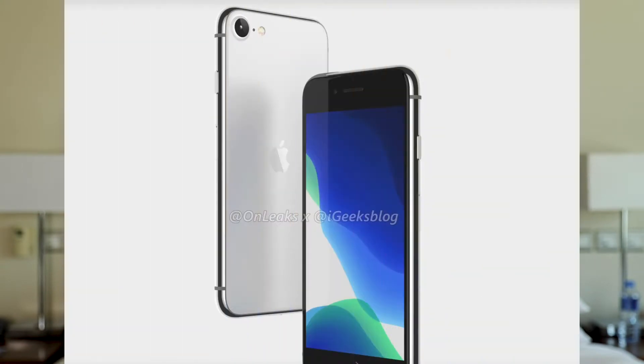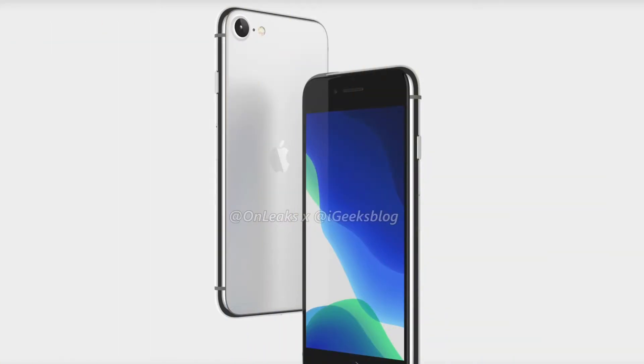OnLeaks has been leaking a lot lately and is beginning to get a very good track record. Today he shared the iPhone SE 2, or the iPhone 9, whichever name it will be. Some sources say that it will be the iPhone 9, and I'm starting to like it — it will make it feel more unique than if it was just iPhone SE 2.